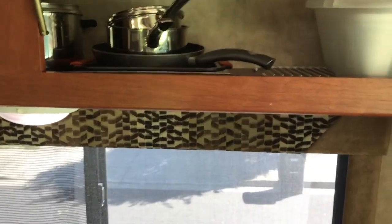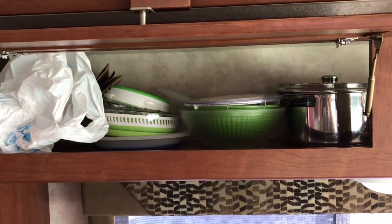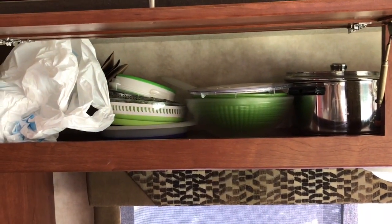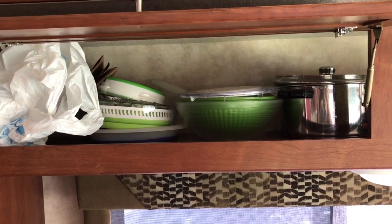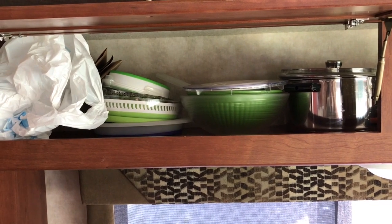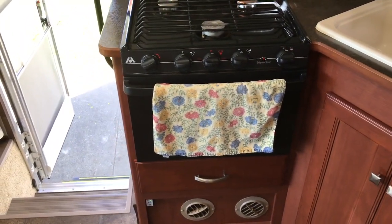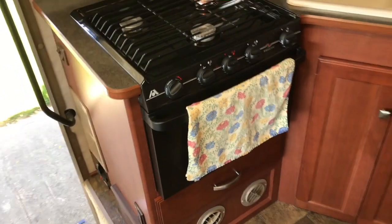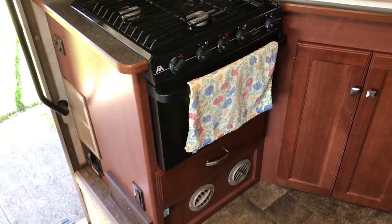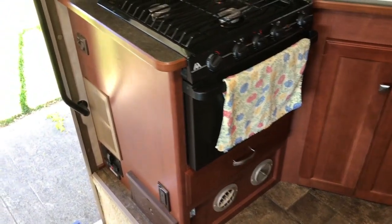In here we keep our pots and pans. A lot of these things are collapsible, but everything we have in the RV was meant to stay in the RV. When we planned to go on a trip, we'd basically just add food and clothes and go, because we had a duplicate of everything here. On this side we have our stove and oven. The oven is really hard to keep at a consistent temperature, but we cooked a lot in there, primarily using the stovetop.